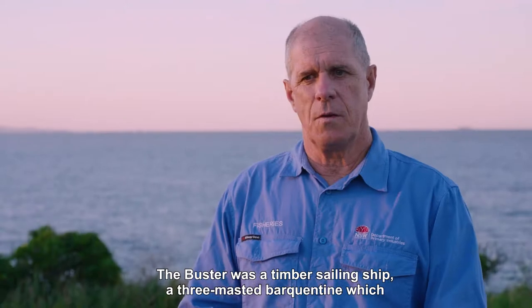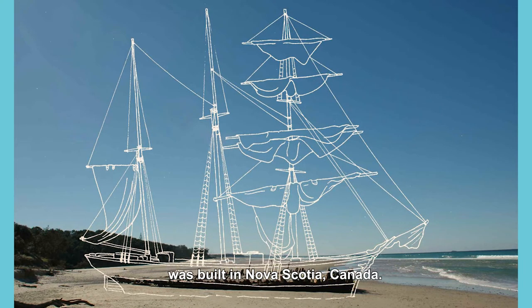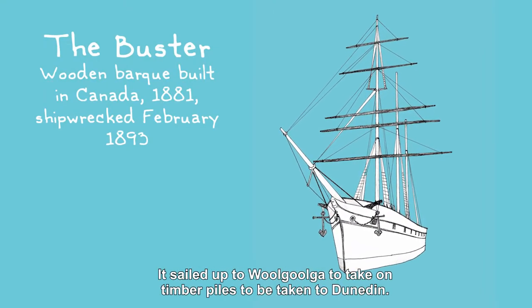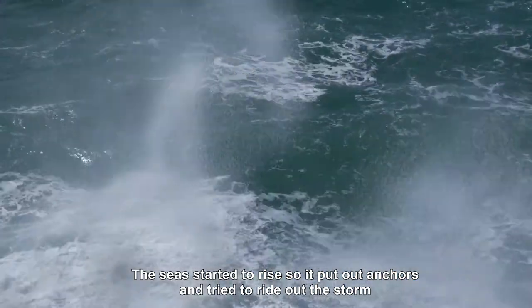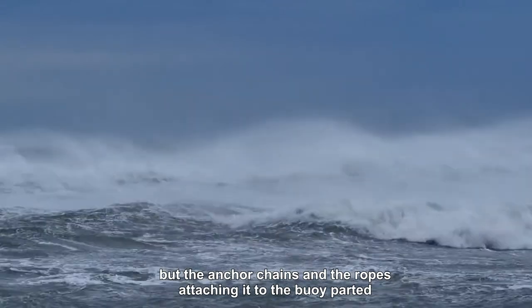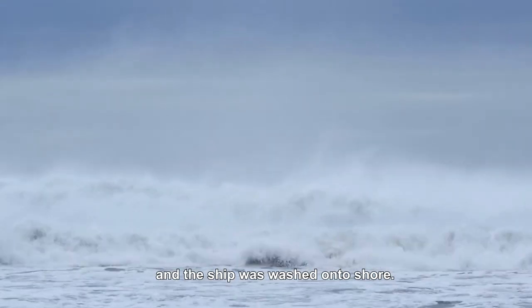The Buster was a timber sailing ship, a three-masted barquentine which was built in Nova Scotia, Canada. It sailed to Walgonga to take on timber piles to be taken to Dunedin. The seas started to rise, so they put out anchors and tried to ride out the storm. But the anchor chains and the ropes attaching it to the buoy parted and the ship was washed on to shore.